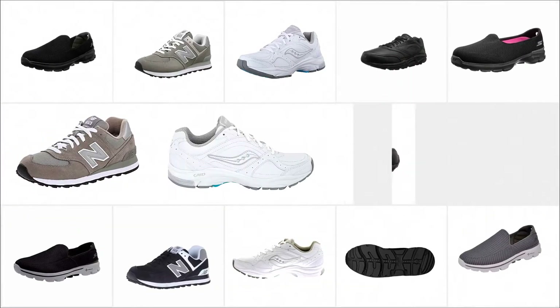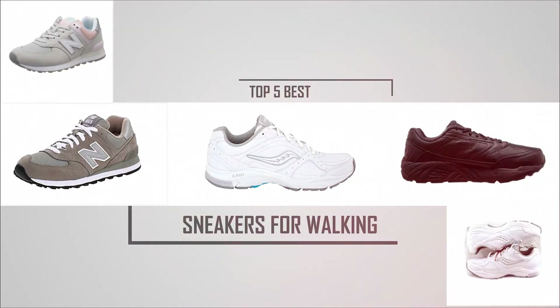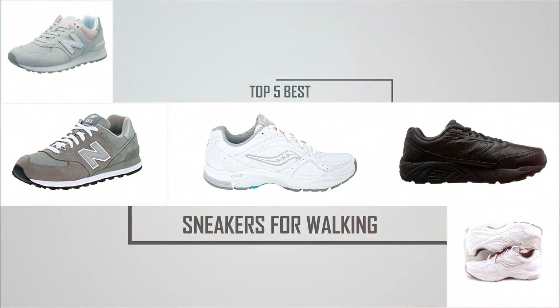You'll enjoy your walks more and be pain-free due to the correct choice of trainers. Let's check out some of the best sneakers for walking all day.